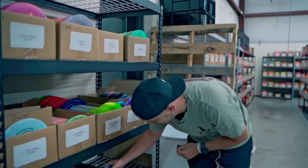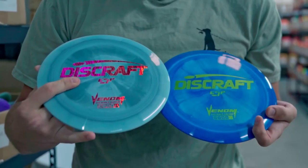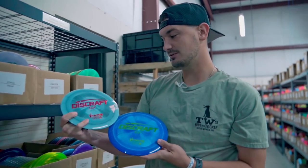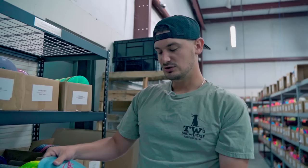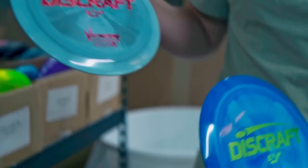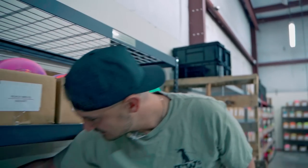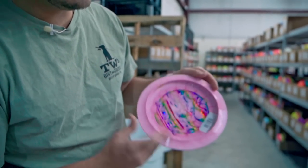Last disc to highlight from Discraft — and there's a lot more hitting the site — is the stock Venom. I already highlighted the AB Foundation Venom, but if you just want a stock one, here it is. It's a 13-5-0-3 — feels a little more like a 12-speed, doesn't feel too uncomfortable in the hand. This one's actually got some glimmer to it. If you're looking for that nice overstable distance driver, check out the Venom — we just got a bunch of stock ESP ones on the site.